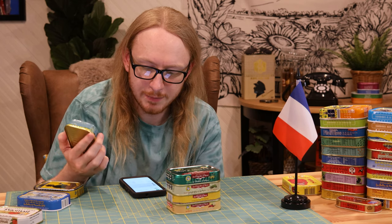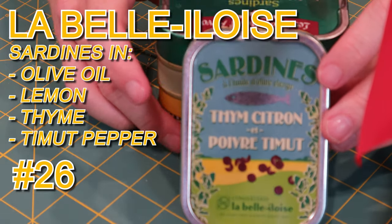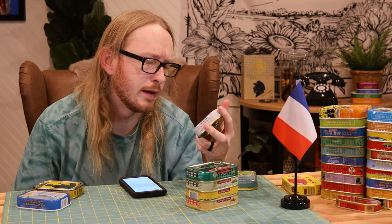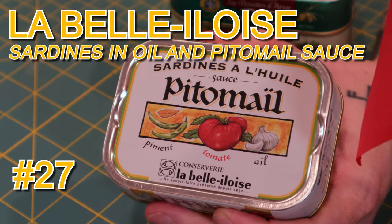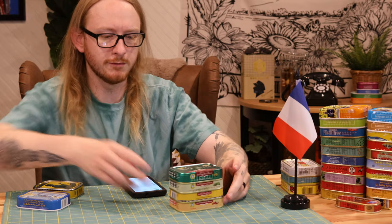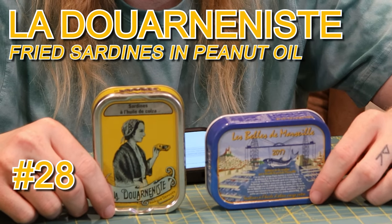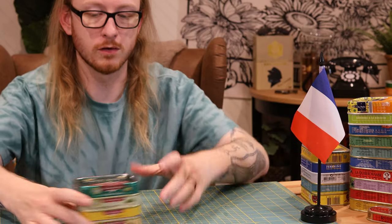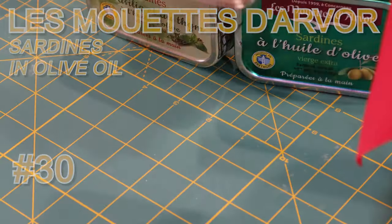Sardines in olive oil with lemon thyme and timut pepper — I don't know what timut pepper is, and I don't think any of you do either. Sardines in olive oil with pittomaille sauce, which looks like it's comprised of pepper, tomato, and garlic based on the little drawings on the tin. Then by process of elimination, these two must have been part of that pack I couldn't identify at the front. And this is the brand that we can already get from Rainbow Tomatoes Garden — except this one, which is also part of that pack.